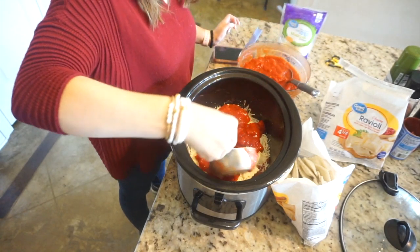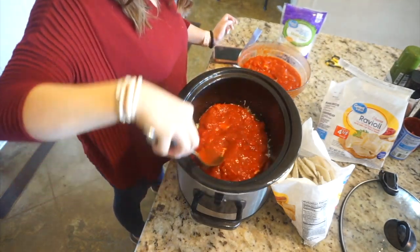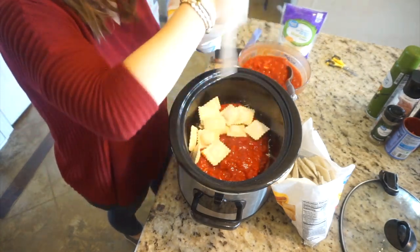Follow these same three steps to make two more layers of the mixture, and then top it off with any leftover tomato sauce and cheese that you have remaining.